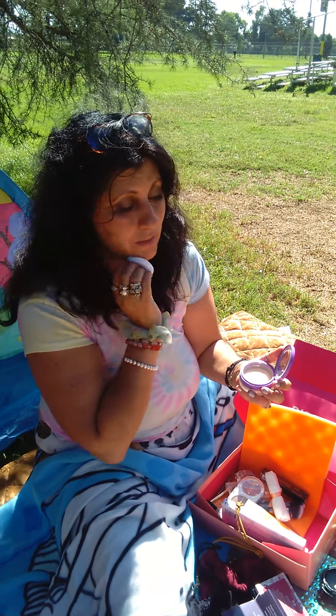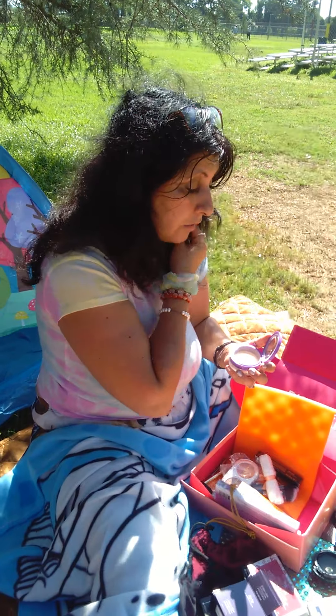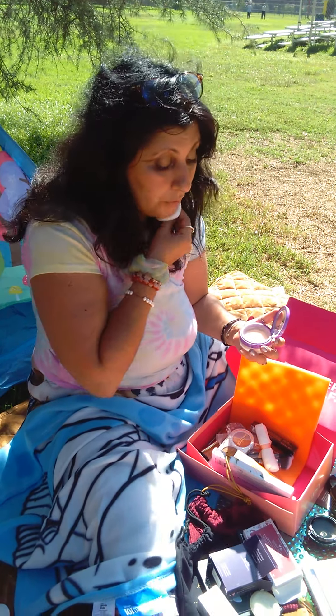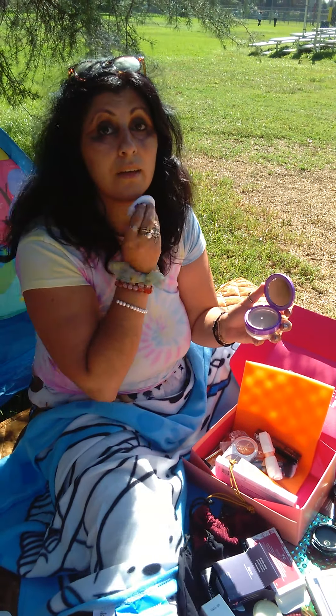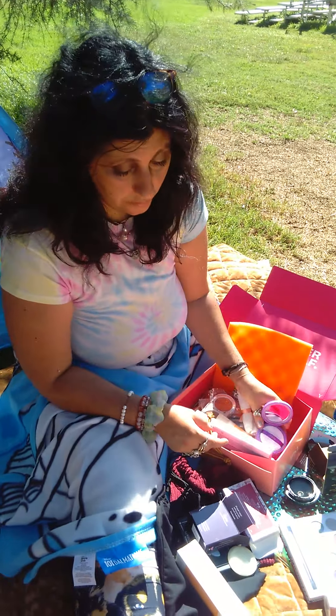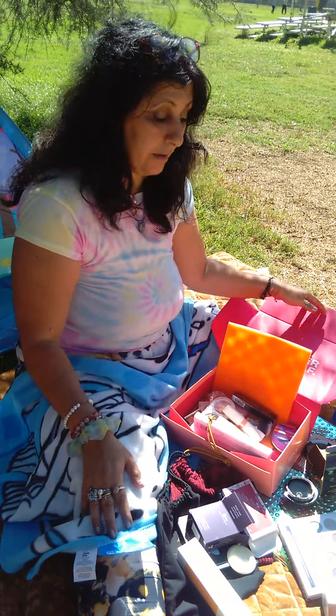Thank you, ipsy.com! You can all check it out and subscribe. You can start at the lowest level and work your way up if you like that kind of stuff, and it amuses you to get all these surprise items. They also allow add-ons, so you can pick extra items.